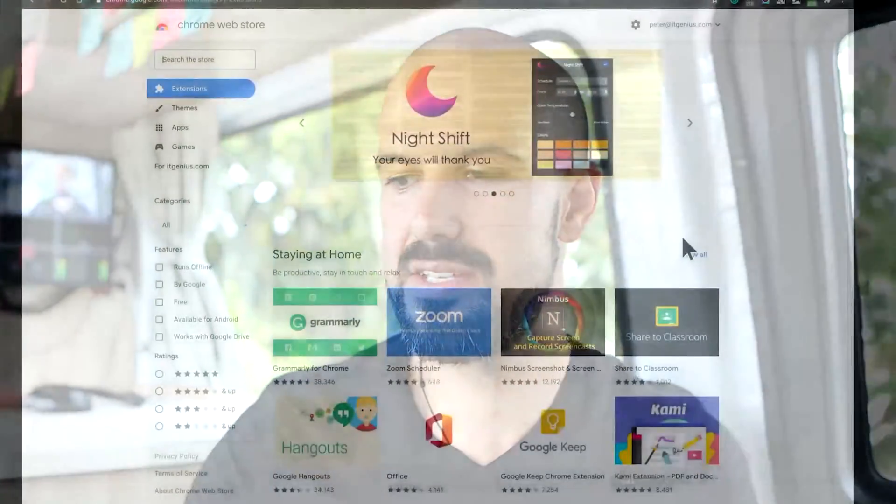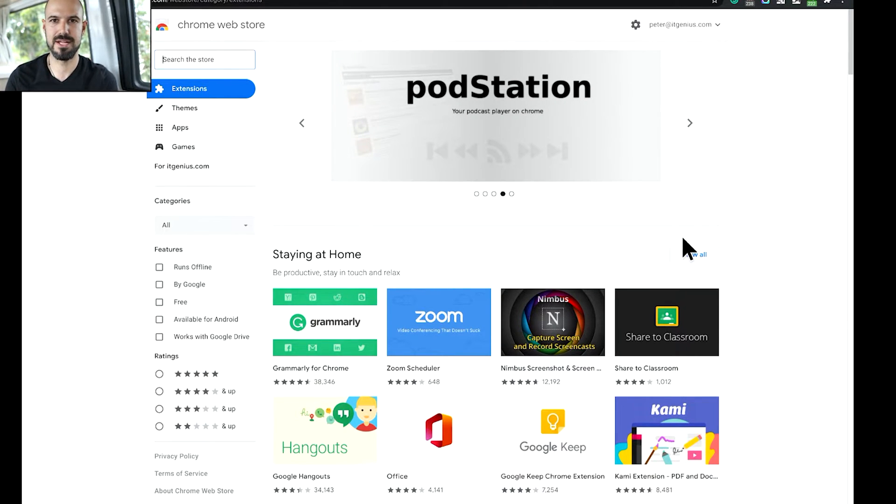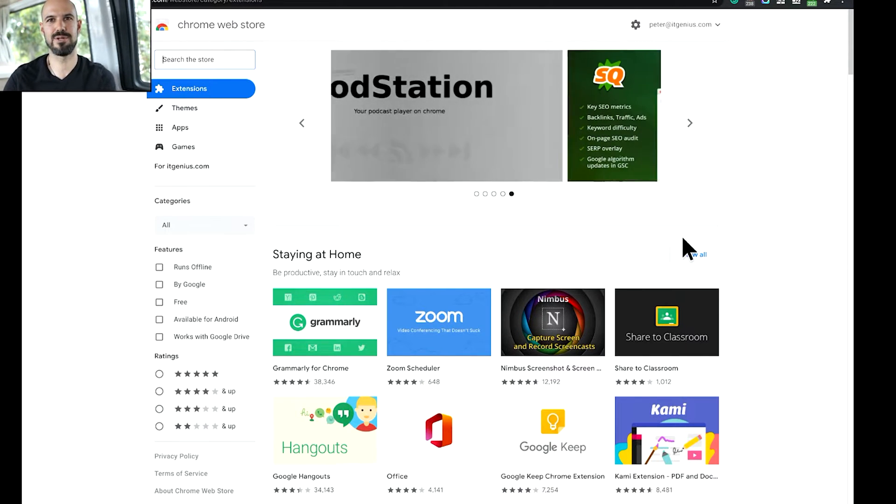The first one I want to take you through is the biggest lifesaver add-on for me, and this is an absolute mandatory one for anyone working in the Chrome world. It's called Clipboard History. What this add-on will do is save you if you ever cut and pasted something and then lost it or forgotten about it and want to go back a couple of steps on your cut and paste history. I use this probably 30 to 50 times a day — it is absolutely awesome.